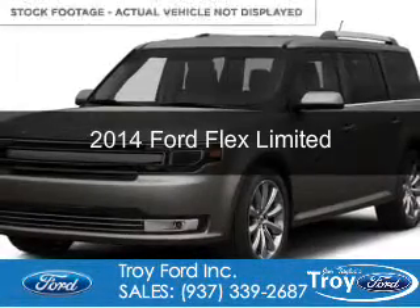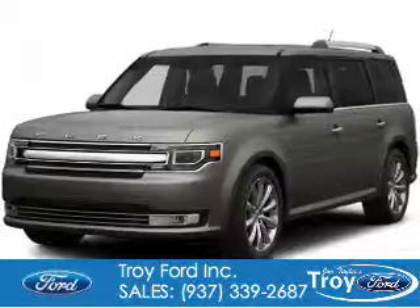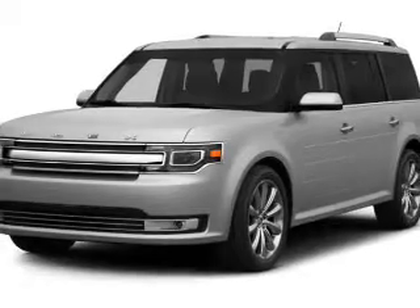This is a certified pre-owned 2014 Ford Flex. It's powered by front-wheel drive, a 3.5-liter six-cylinder engine, and a six-speed automatic transmission.